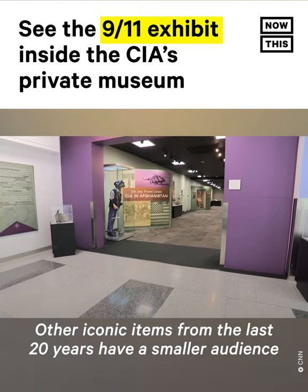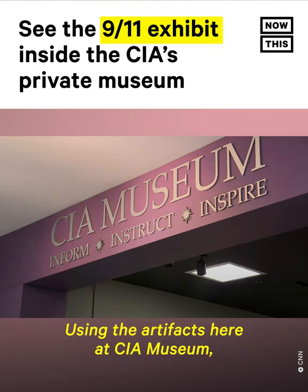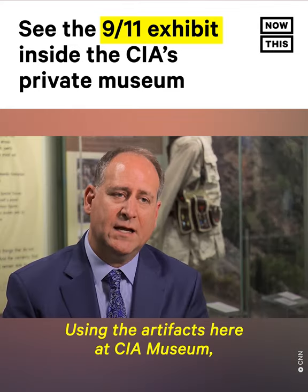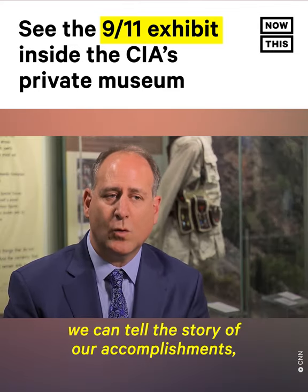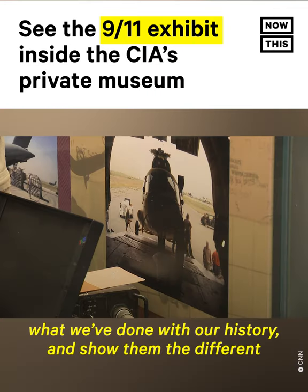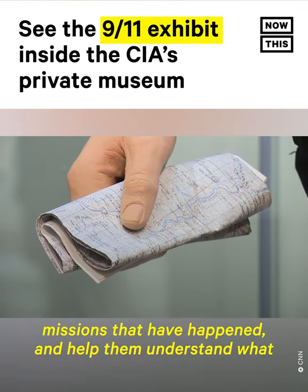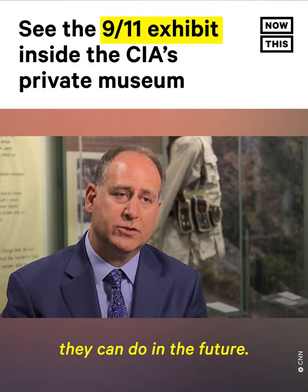Other iconic items from the last 20 years have a smaller audience and specific purpose. Using the artifacts here at the CIA Museum, we can tell the story of our accomplishments, what we've done with our history, and show them the different missions that have happened and help them understand what they can do in the future.